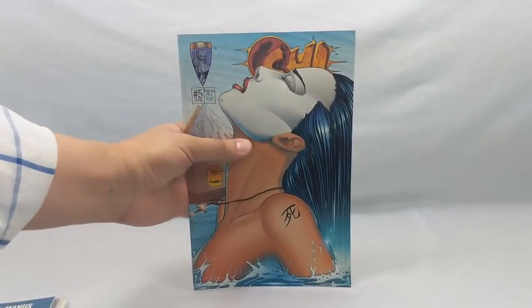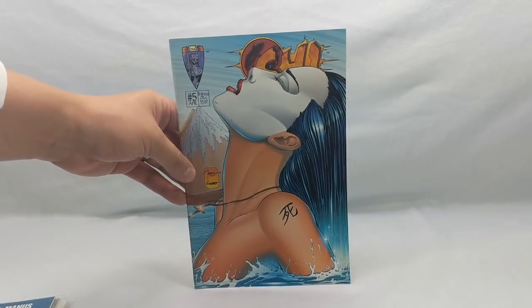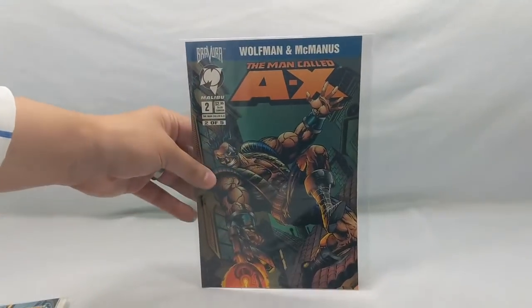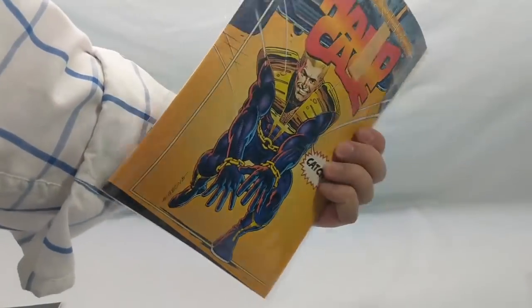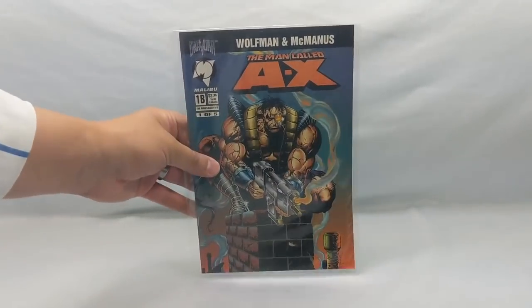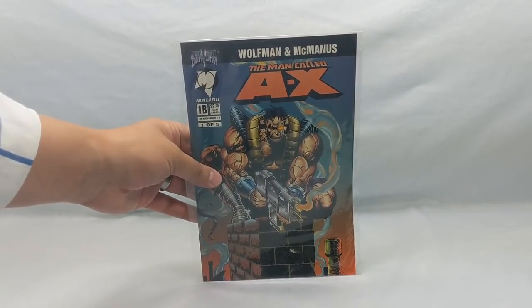She number five — this was always a beautiful cover. A Man Called Axe, also from the Bravura line, so it's creator-owned. Hard Case number one — looks like two copies in there. And then a Man Called Max Axe 1B — two different covers on that one.